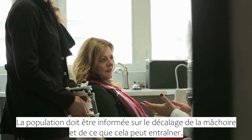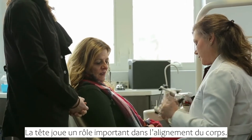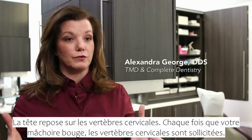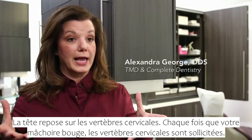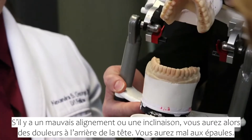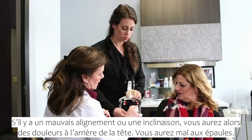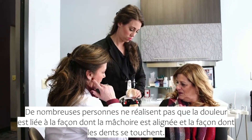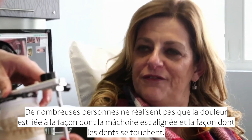People need to be aware of a misaligned jaw and what it can cause. The importance of body alignment starts from the head. The head sits on top of your cervical vertebrae, and anytime your jaw moves, the cervical vertebrae are engaged. If there's some misalignment or some tilting, then you're going to get pain in the back of your head, pain through your shoulders, and a lot of people don't realize that the pain is connected to the way that the jaw is aligned and the way the teeth come together.